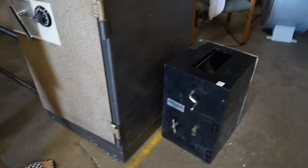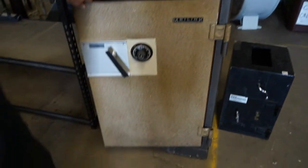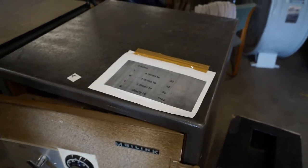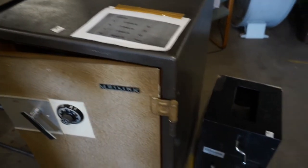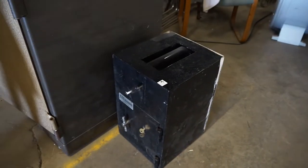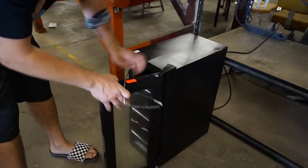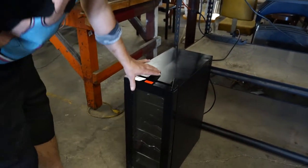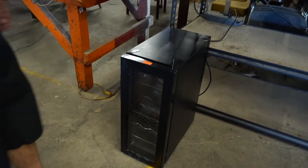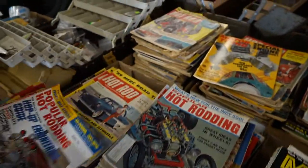Here is a big safe on wheels — here's the combination. Here is one of those drop box safes where you put the money in and turn it around and it falls into the safe — there are two keys for that. Fishing stuff, a bunch of hot rod magazines and more.